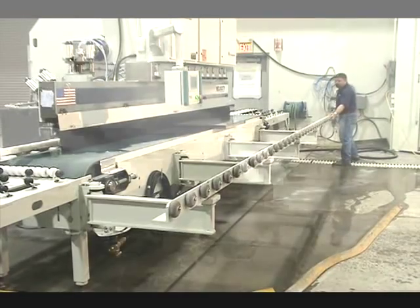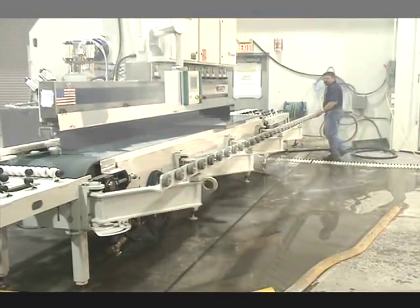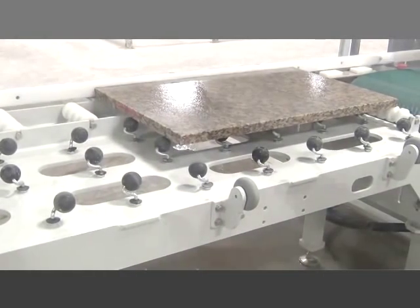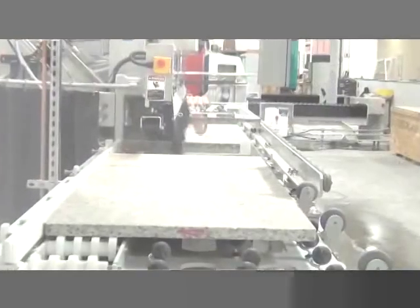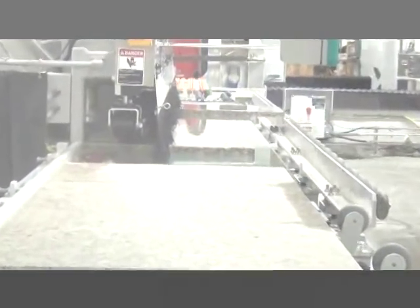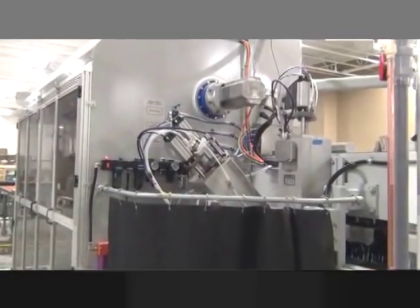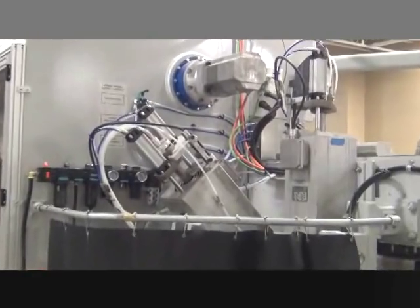A row of return rollers assists material handling on pieces that demand more than one polished side. Park Industries installation coordinators will guide you every step of the way to ready you for the receipt, handling, installation, and training of your new investment.